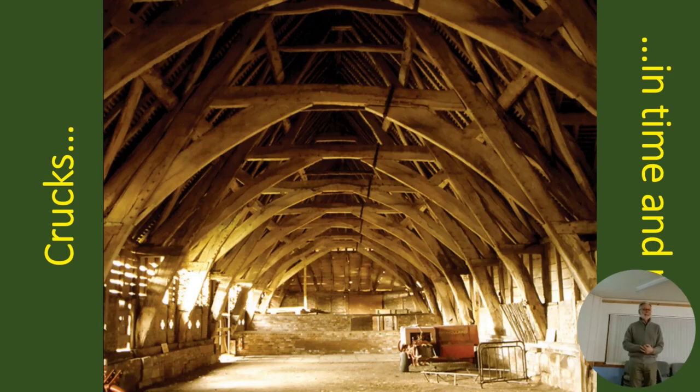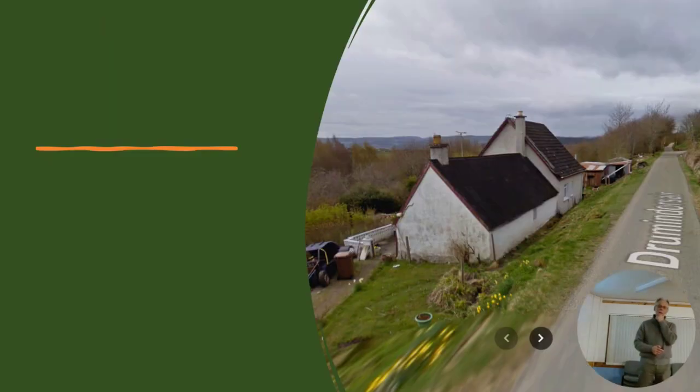It was lockdown that was the problem. In lockdown, as you know, we were constrained. But I heard of a cottage just below us that was being demolished. I had known the guy who lived in it for a long time, and I had heard that his cottage had a cruck frame.